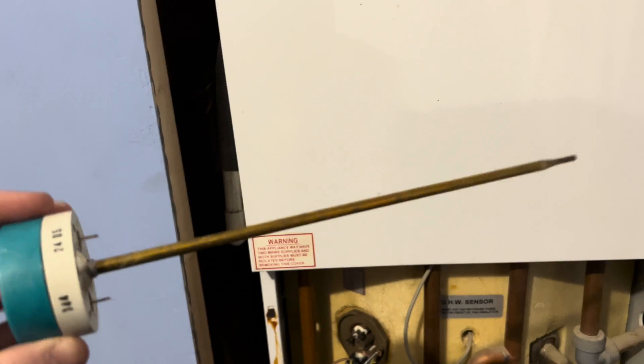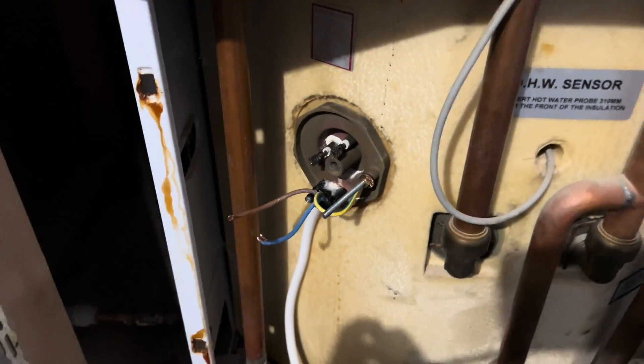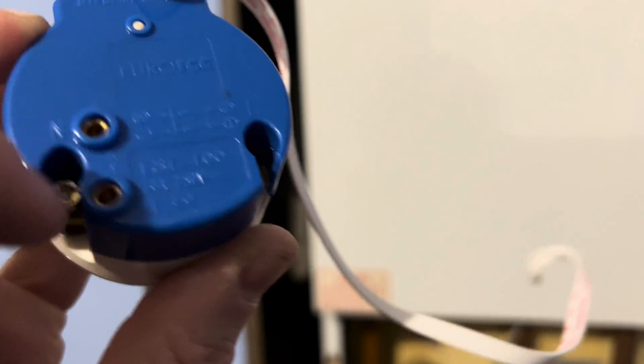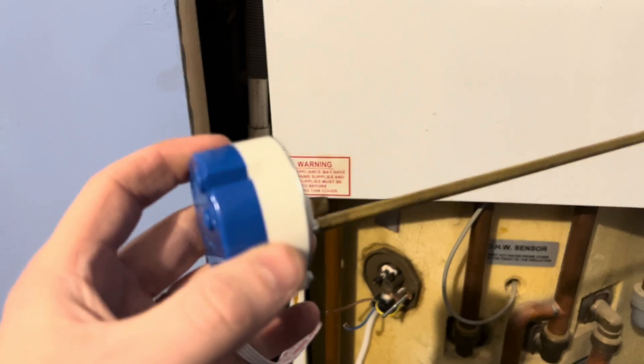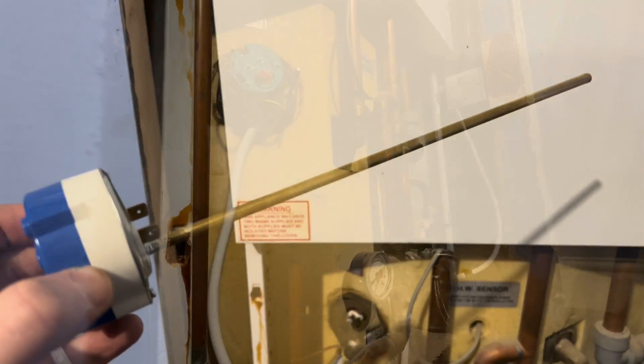Old thermostat removed — there are the two prongs that these plug into, which you need to look at. The Tesla one also has, as you can see there, very similar prongs but different at the same time. This just plugs in, connecting to the appropriate terminal, and then you're pretty much nearly there.